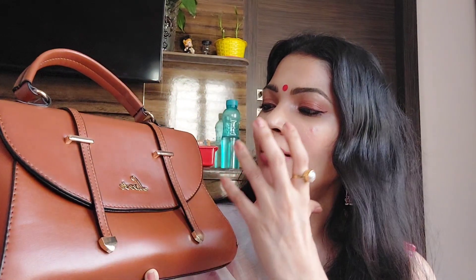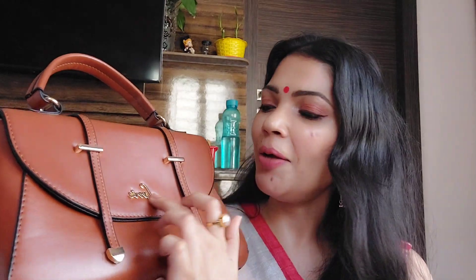So the first bag I want to show you is from the brand Lavi, and this is again from Amazon. This one is a tan leather satchel with a small handbag style. The brand name is written on it. I really like this satchel.